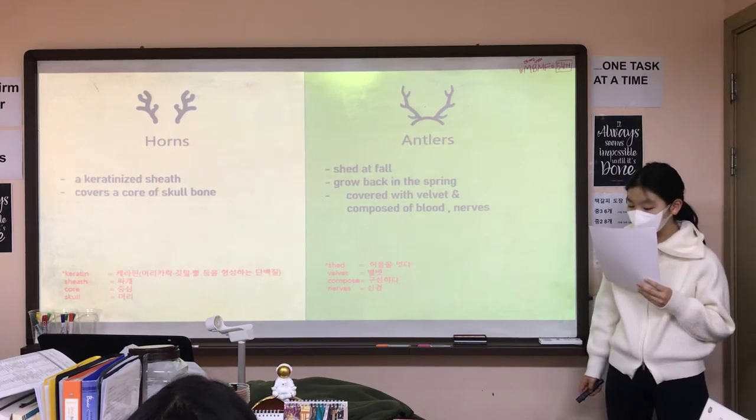However, a horn is keratinized tissue and it is covered with a core of skull bone.